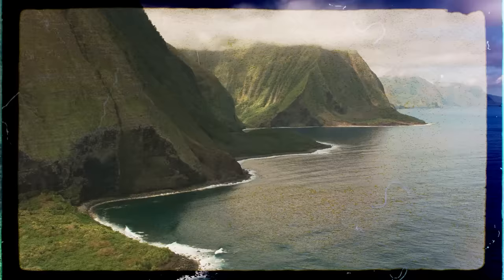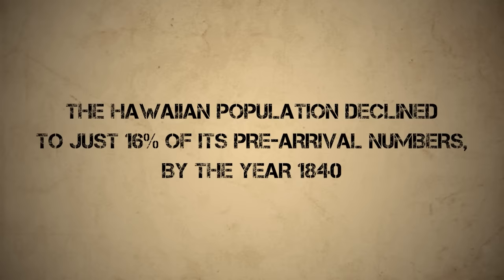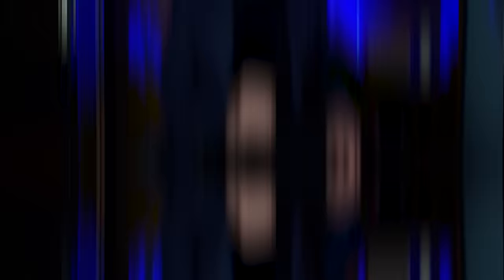Cook's successor was able to restore order and achieve a graceful exit, but the damage was done. Further tales of Cook's escapades were published in Europe, leading to more visits from Europeans and Americans — explorers, traders, and whalers. With their continued presence, the islands were exposed to the wider world in another way: diseases like influenza and smallpox ravaged the Hawaiian Islands. Within two years of Cook's arrival, one in 17 native Hawaiians had died, and by the 20-year mark nearly half of the island's population had perished. The native Hawaiian population declined to just 16% of its pre-arrival numbers by the year 1840.